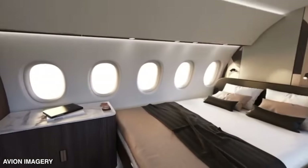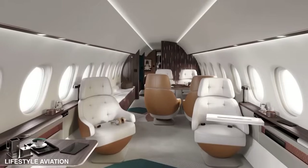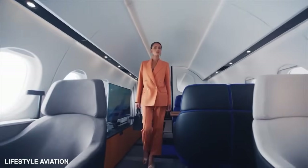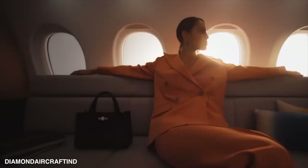It's a whole new level of luxury and comfort. As for cabin pressurization — while soaring at 41,000 feet, passengers will experience a cabin pressure altitude equivalent to just 3,000 feet, meaning you'll feel more refreshed and less fatigued during your flight.